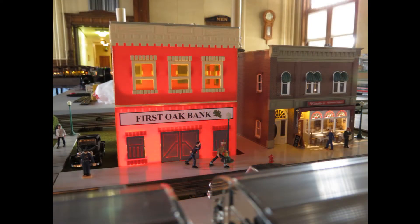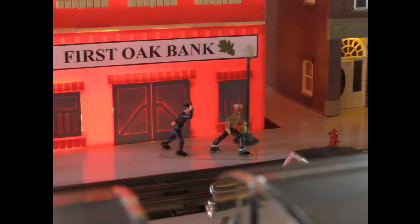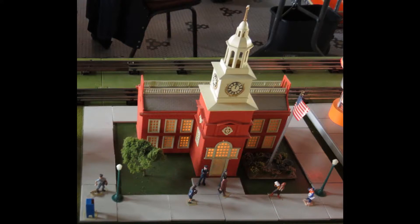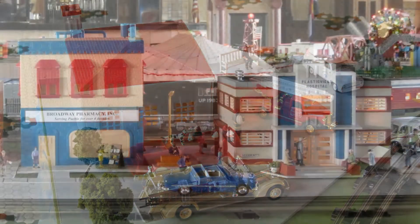Lionel City residents can sleep well knowing that their hard-earned money is secure at the bank. Should anyone attempt to make an unauthorized withdrawal, an alert policeman is always close at hand to apprehend the miscreant. In addition to a top-notch education system, Lionel City has all the essentials a thriving metropolis needs, including a police station, city hall, and a fire department. The pharmacy and hospital are, not coincidentally, right next to each other. The tent visible between the two buildings is of course where our daredevil circus acrobats perform.